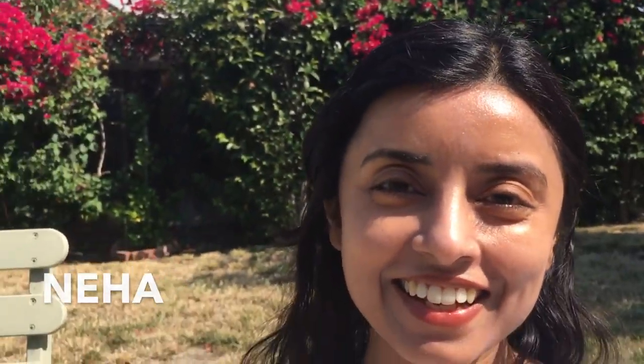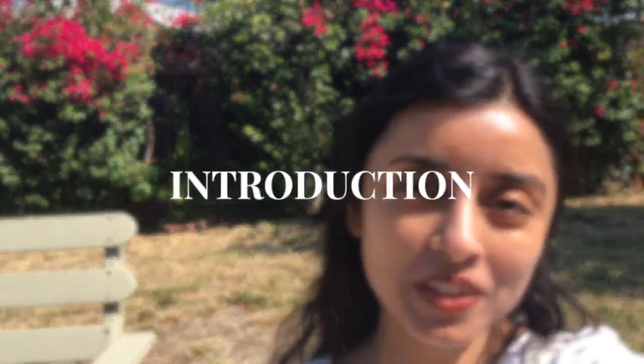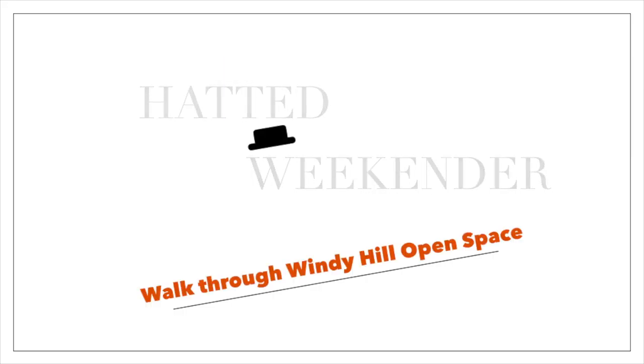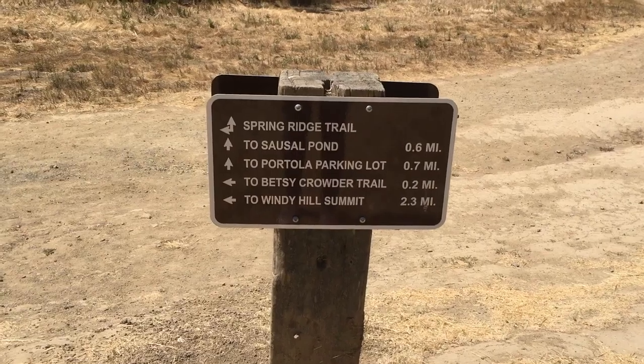Hey guys, this is Neha and this is Millie, and we're going to be taking you to a lot of different hiking places, just showing you the nature around the Bay Area. I live in the Bay Area with my family — my husband, my teenage son, and my very, very cute doggy. Almost every weekend we try to cover a new hike, so I thought, why not document that?